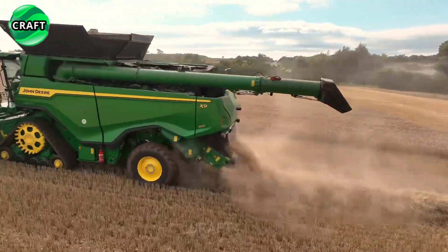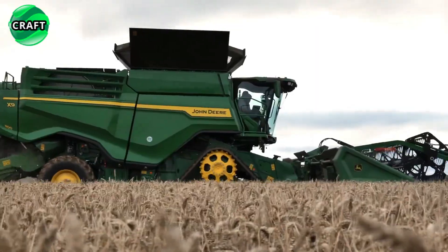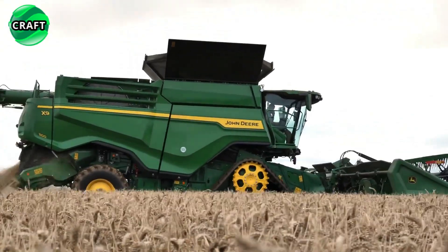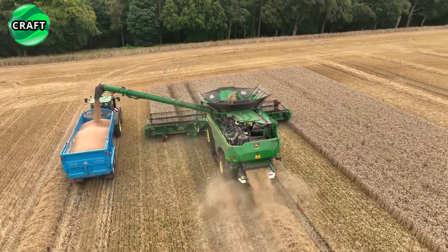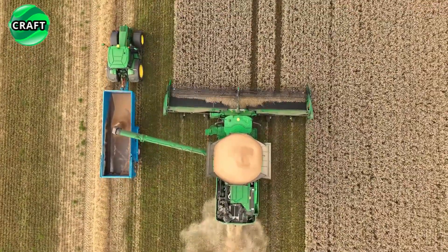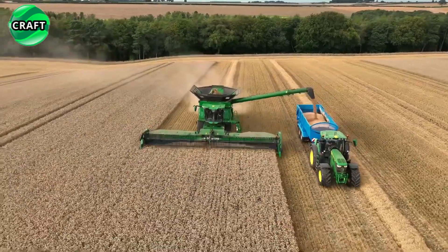The harvester is equipped with a powerful 13.6-liter engine with a capacity of 639 horsepower, which ensures high productivity and efficiency at work. It is also equipped with a header with a very large working width of 13.70 meters, which allows you to process large areas of field in a short time.